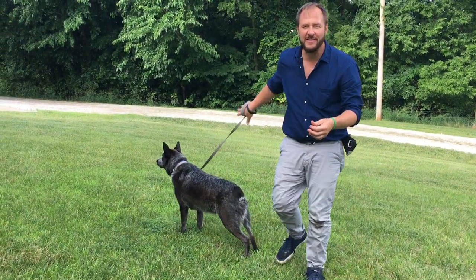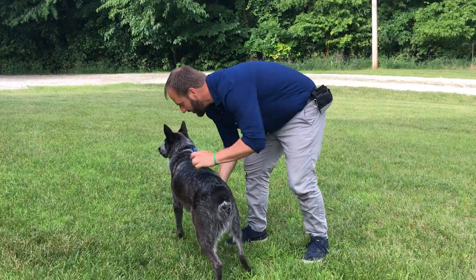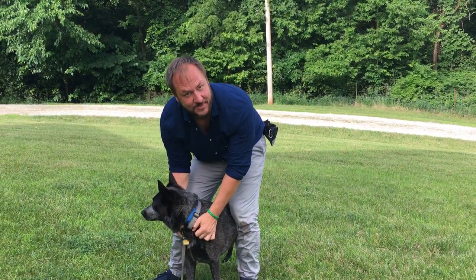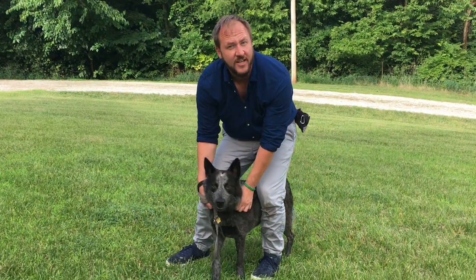Dexter's like, why is my dad in somebody else's car? I'm redirecting Dexter, and these are some tips and tricks you can use — how to use counter conditioning to stop a dog from reacting to a moving car.